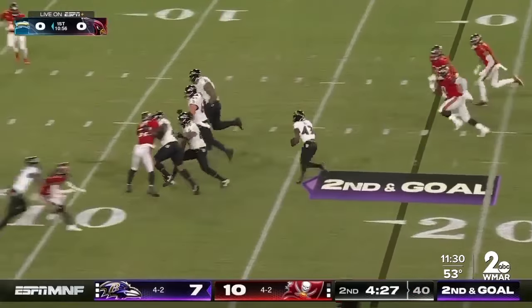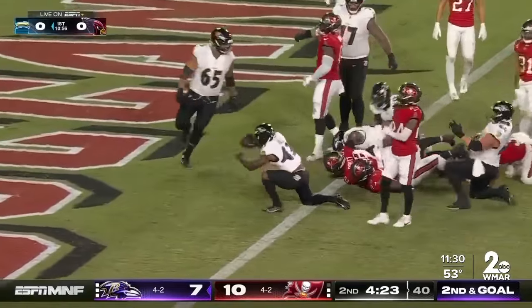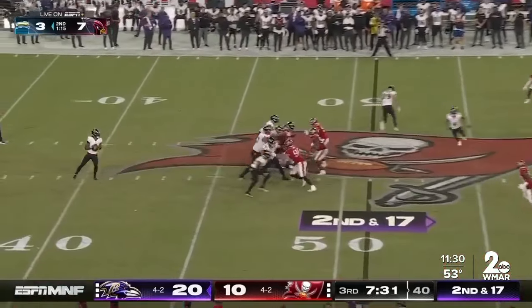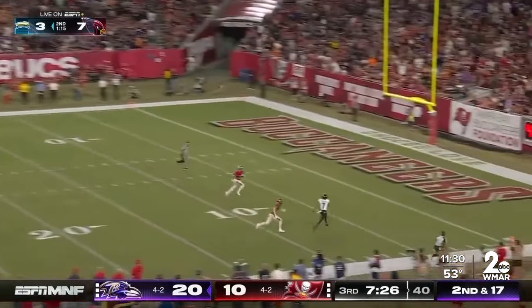Justice Hill takes this screen pass 18 yards into the end zone. The Ravens would take the lead and never look back. Here in the third quarter, Lamar is spreading the wealth, throwing an absolute dime to Rashad Bateman for a 49-yard touchdown.